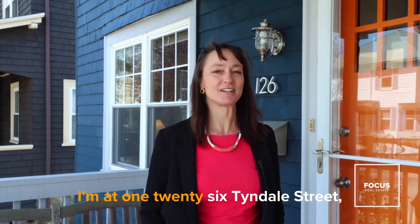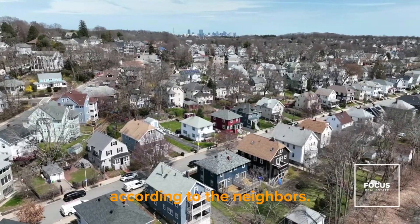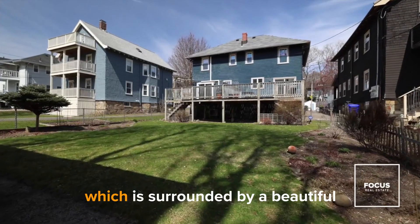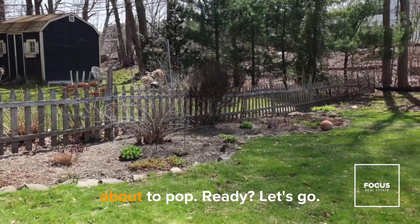Hi again, it's Nethery. I'm at 126 Tyndale Street, best street in Roslindale, according to the neighbors. Before we go inside, I want you to know about the huge private deck in the back and the large shared outdoor space, which is surrounded by a beautiful heirloom flower garden that's about to pop.